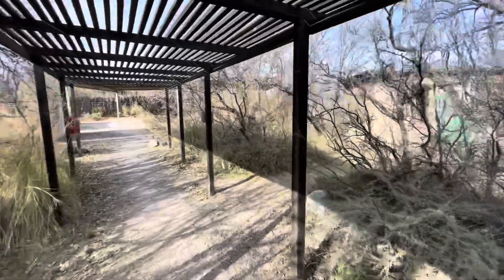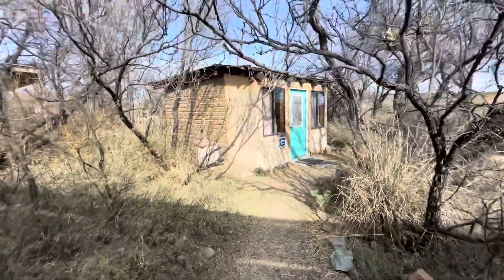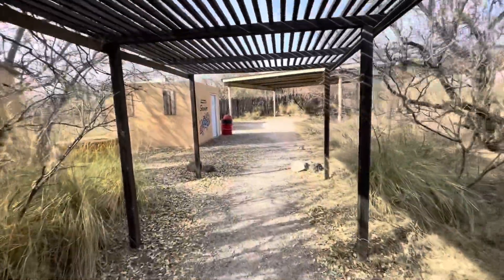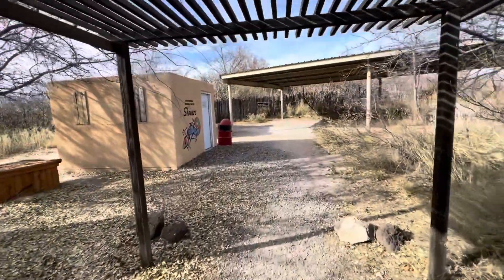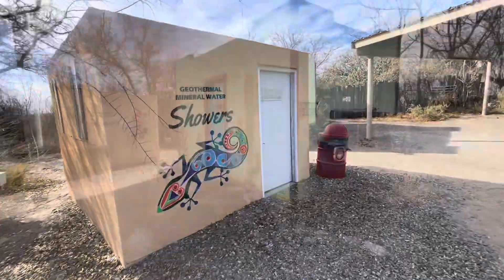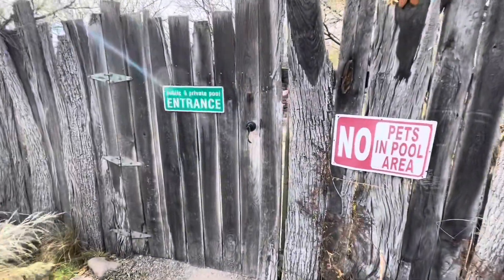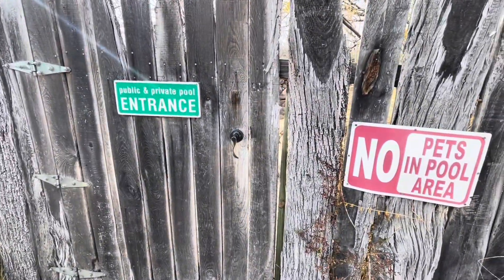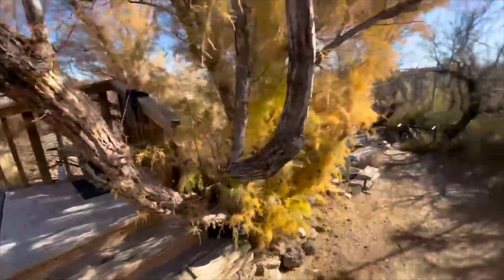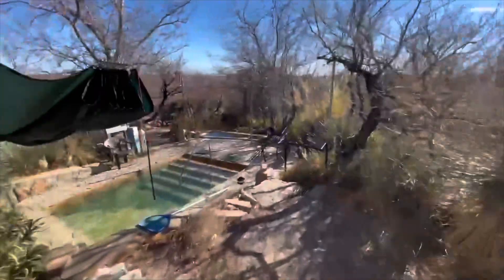They also have primitive campsites here that I believe are $28 a night. But again, they're probably going to charge you for the extra person. However, both people get to go in all of these pools for free, which is quite a bargain when you think about hot springs and hot tubs.